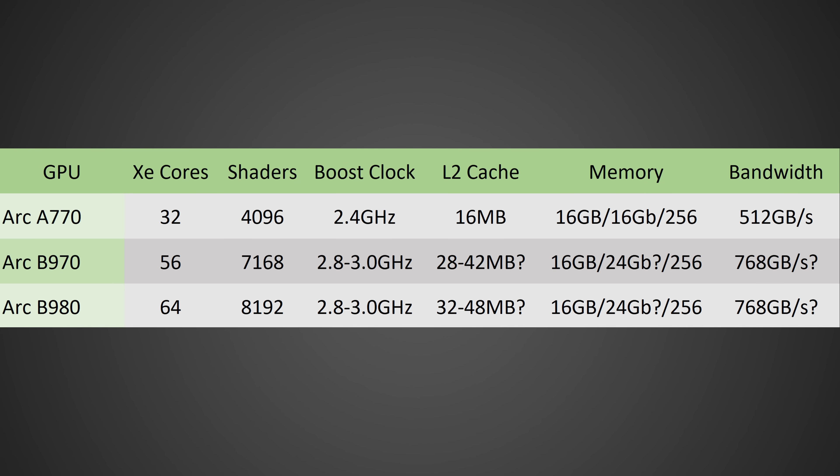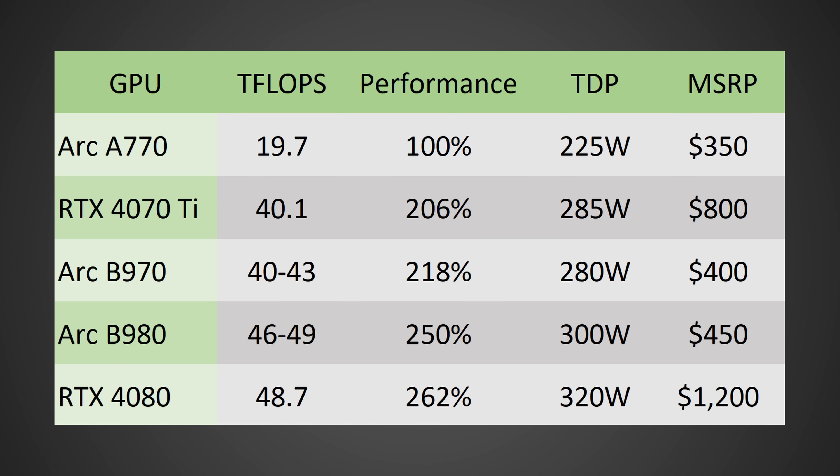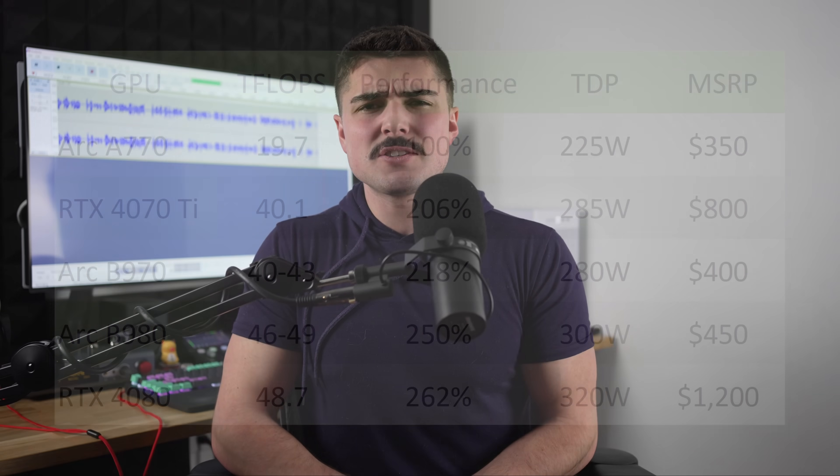If you do the math on these leaked specs, which you can see on screen, we're talking about a GPU that could be well over twice as fast as the ARC A770. If it comes equipped with 16 GB of VRAM or maybe even 32 GB, with good memory bandwidth, and has a ton more AI performance as leaks suggest, plus new software such as XeSS — their response to frame generation and FSR 3 — with much lower latency, this would be a very compelling package.